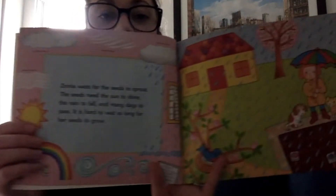Zinnia waits for the seeds to sprout. The seeds need the sun to shine, the rain to fall, and many days to pass. It is hard to wait so long for her seeds to grow.